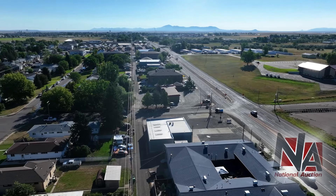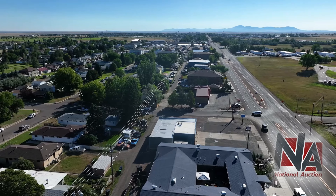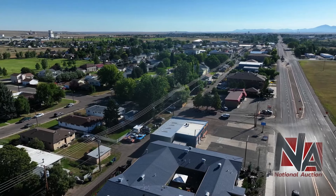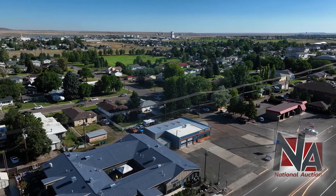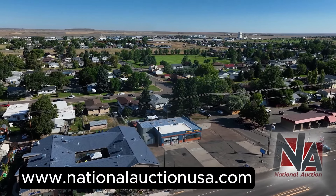With its high daily traffic count, versatile commercial space, and strategic location near Malmstrom Air Force Base, this property presents an exceptional opportunity for your next business venture. Bidding is now open and the auction will close on October 30th, so don't miss your chance to secure this high-visibility location.